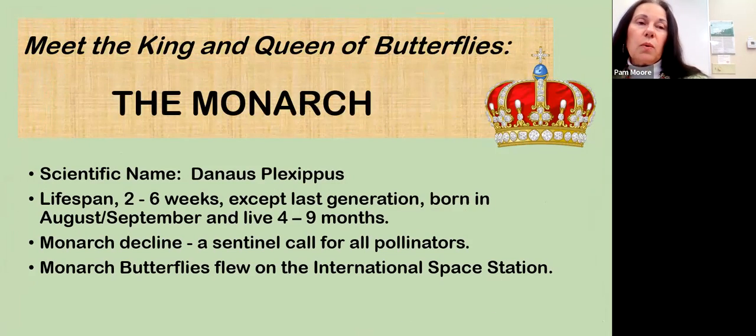I'd like to introduce the royalty — the king and queen of butterflies — and that would be the monarch. The scientific name is Danaus plexippus, and the literal Greek translation is 'sleepy transition.' The average lifespan of a monarch butterfly is two to six weeks, except that very last generation born in August through September, which lives four to nine months — thus their 'sleepy transition' and thus the Greek name for them.